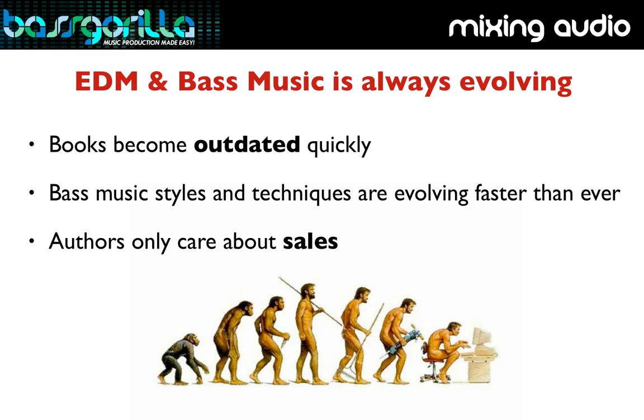Most of these guys have spent their whole careers mixing live bands, so their expertise is not usually with EDM. If you read these books, you might find out a bit of generic info, but most of the book will be irrelevant stuff — like how to mic up a snare drum or how to mix vocals over guitars for rock music.